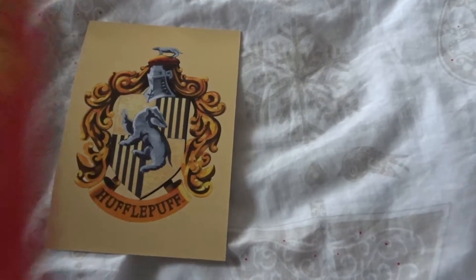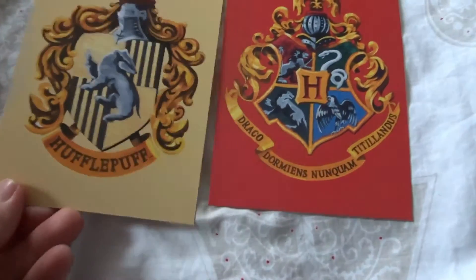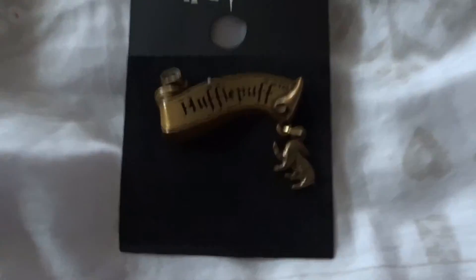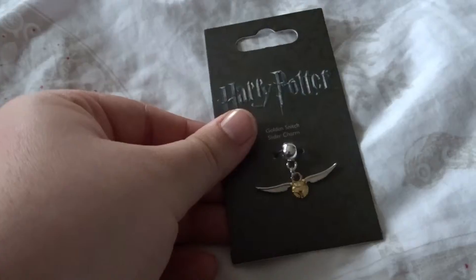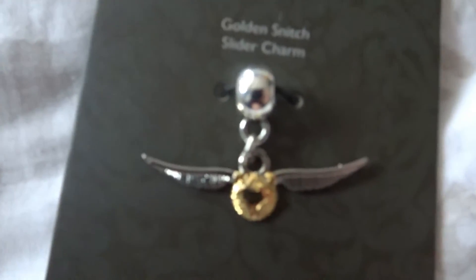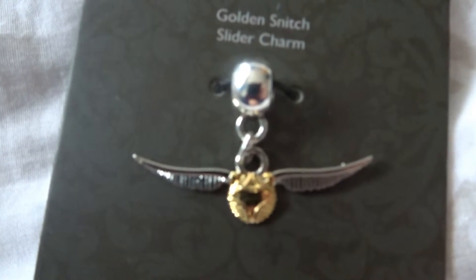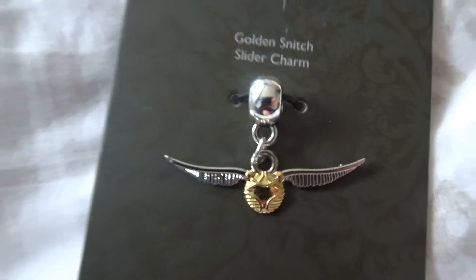And then I also got some badges. The first badge I got was a Hufflepuff badge because I am a Hufflepuff. And then I also got this little charm that goes on my necklace — it's a golden snitch — and I thought it was really cute. And lastly I splurged a bit and I bought this t-shirt.